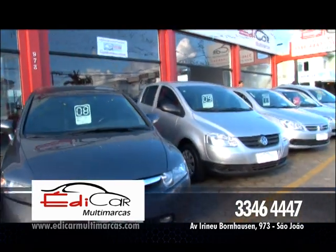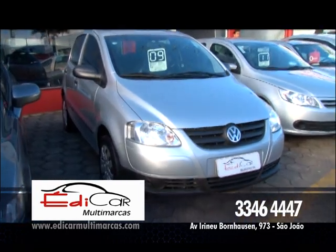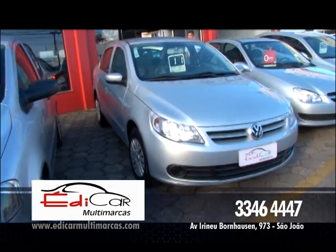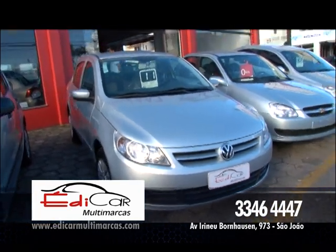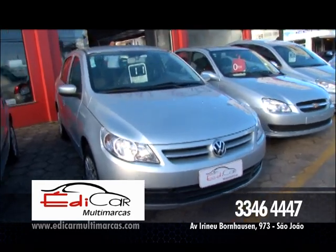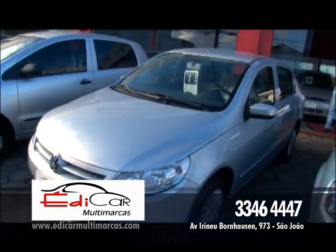Aqui ao lado, na linha da Volkswagen, esse Fox, ano 2009, completinho de tudo. Vamos falar de Gol Geração 5, ano 2011 — ou melhor, é um Voyage. Meu Deus do céu! O que a idade faz. É problema de vista — e quando isso acontece, só a Ótica Soberana mesmo, lá do meu amigo seu Jaime.